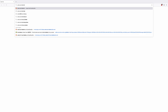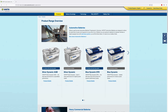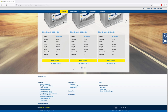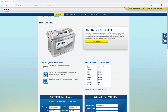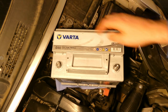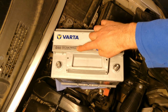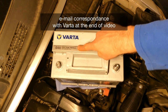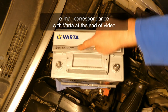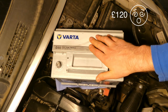If you go on the Varta website for this battery, they say 780 cold cranking amps rather than 780 EN. So even Varta is mislabeling — it's not entirely clear if this is 780 EN (the European nomenclature) or 780 cold cranking amps. I bought this from Eurocar Parts for roughly about £120.